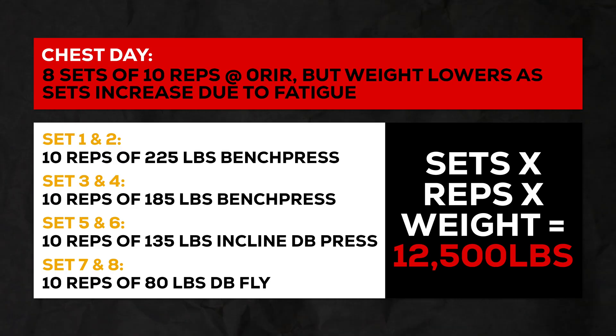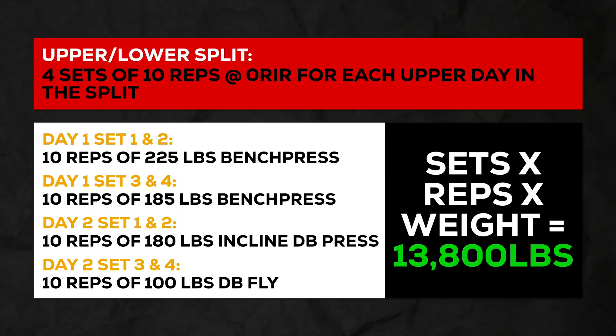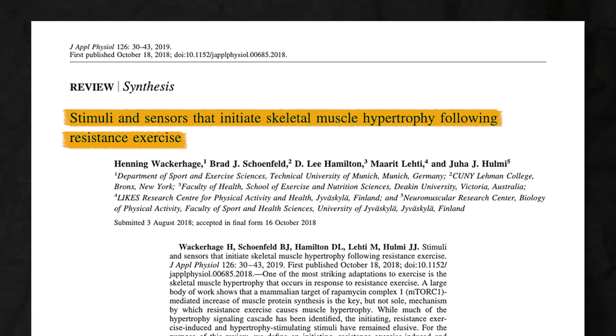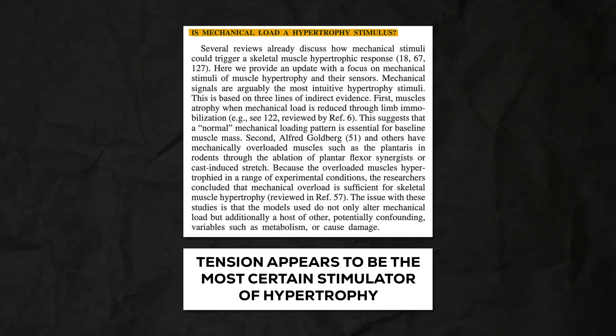Higher frequencies may be beneficial in that they allow you to maintain your performance better across the week and get a greater volume in when volume is measured as sets times reps times weight. Because the muscle group you're training is relatively fresh compared to a lower frequency approach, you're able to perform better and get a higher tonnage in. Ultimately, since tonnage is somewhat reflective of tension applied to the muscle, and tension is the most well-established mechanism for hypertrophy, this makes some sense.